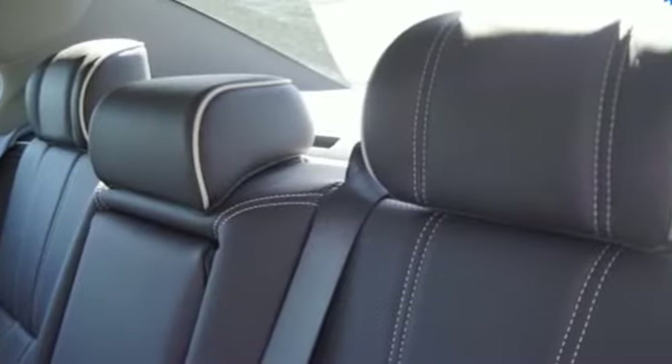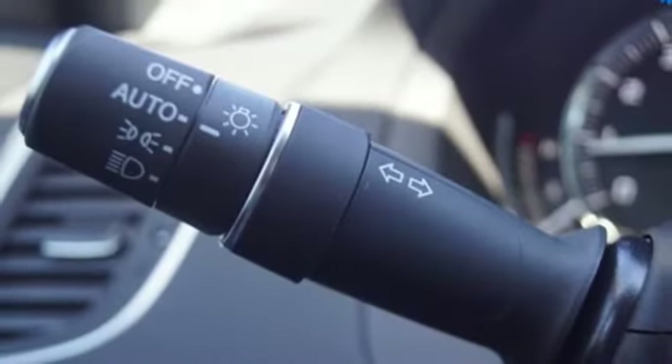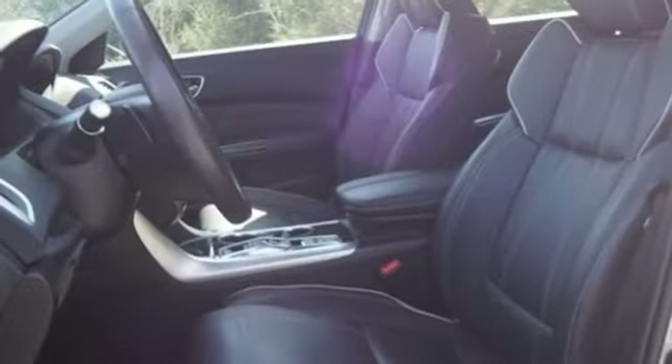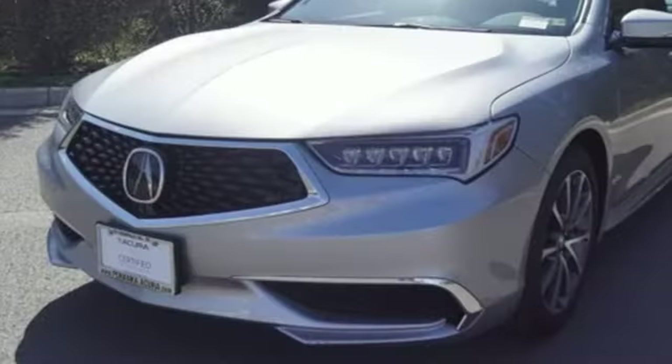Road and Track explains the TLX's suspension is a high point. It rides extraordinarily well with perfectly controlled body motions and isolated impacts, and it remains mercifully out of its bump stops on all but the worst bumps. Yes, this TLX is nice to look at, and it's even better to drive.